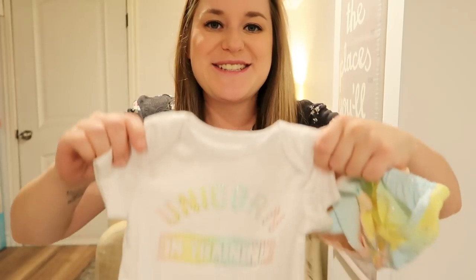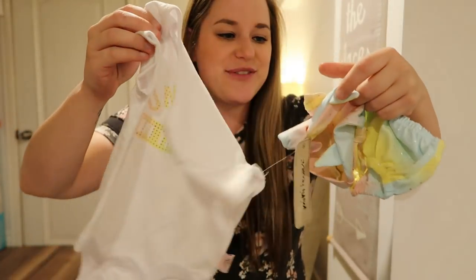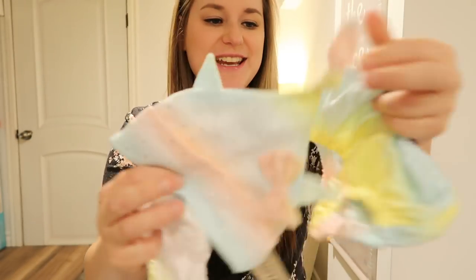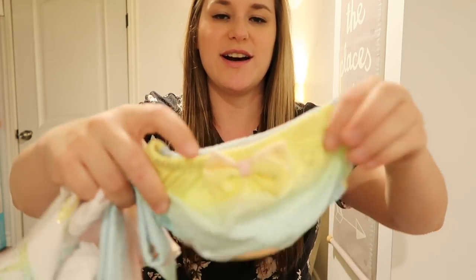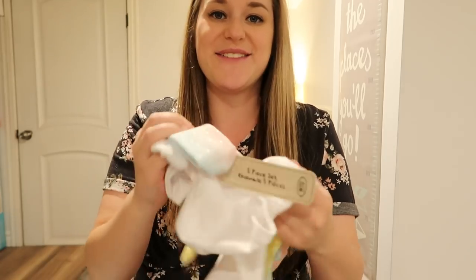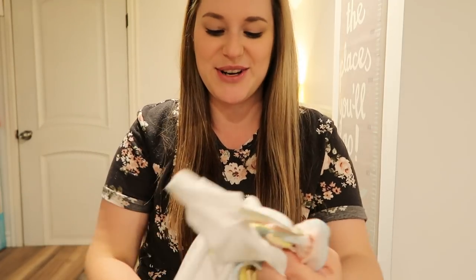This super cute unicorn outfit — it's a onesie and it comes with this cute little hat and a matching diaper cover. It's like a take-me-home-from-the-hospital outfit. I can't wait to dress her in this. She's gonna be so cute.